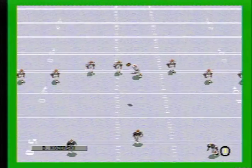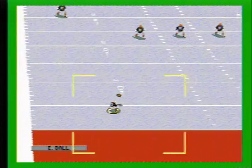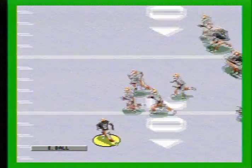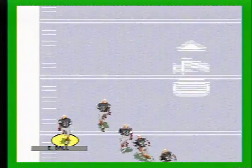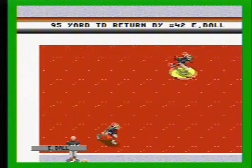The kick out to the right. He takes it. Across the 10. 20. 30. Break free. 50. 40. Steps away. 20. He's got daylight. Into the end zone. Oh my.